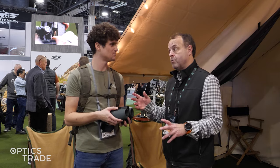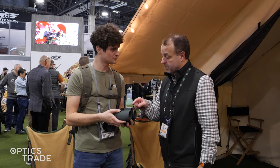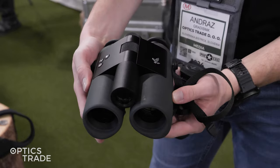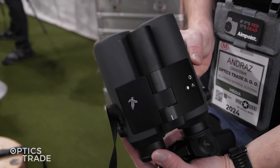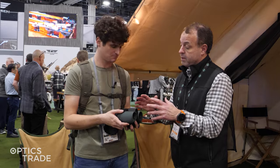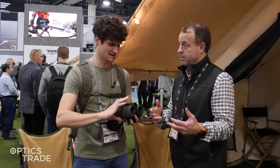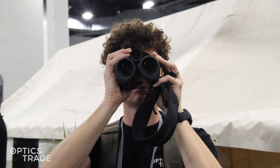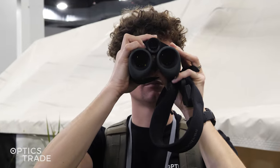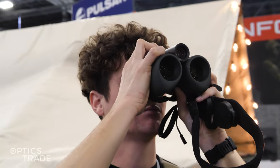We launched it about a week ago and we're here at SHOT Show — today's day one. It's a 10x32 binocular with a 13 megapixel photo and video camera built in, which is a first for us. But the biggest feature is bird and mammal recognition software — over 9,000 bird species and about 200 mammals built in, so you're able to identify exactly what you're looking at out in the field.